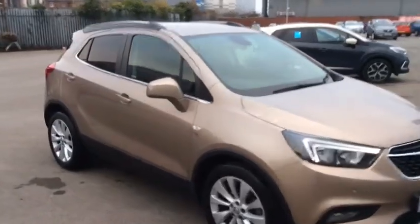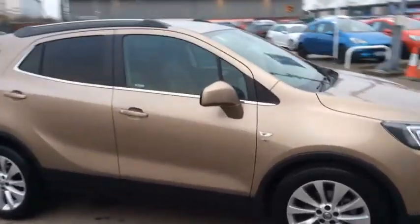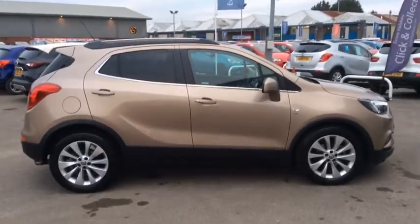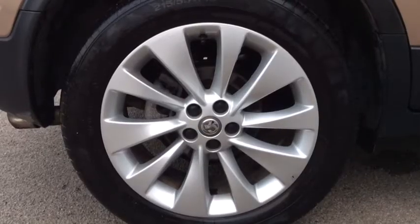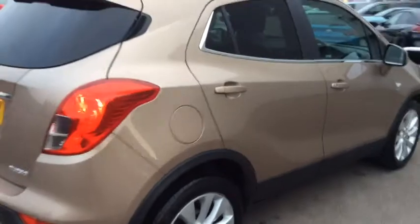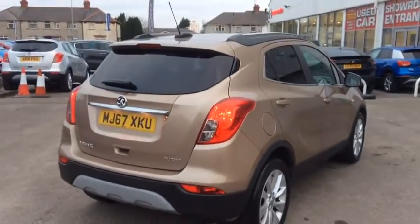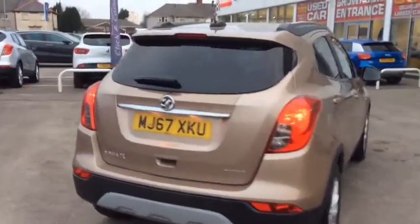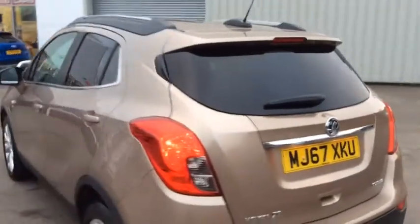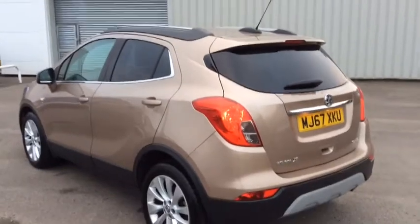Hello, welcome to Evans Halshaw Vauxhall Citroen Cardiff, and today I'm going to show you around the Vauxhall Mokka. This Mokka in particular comes with the 18 inch alloy wheels. It's also in the gold metallic colour, and as you can see we've also got the rear privacy glass which really does set off the gold colour.